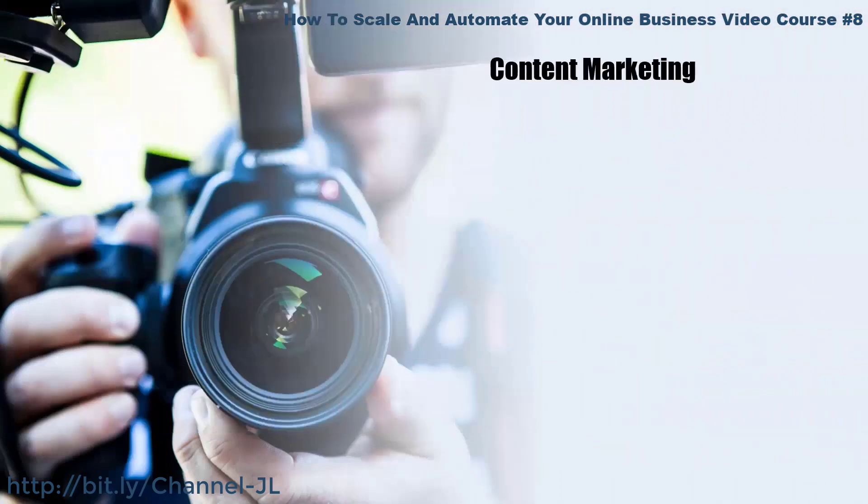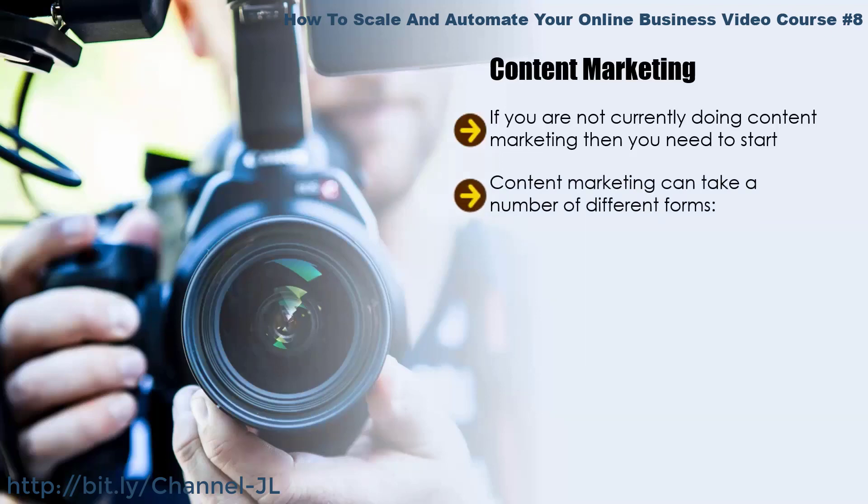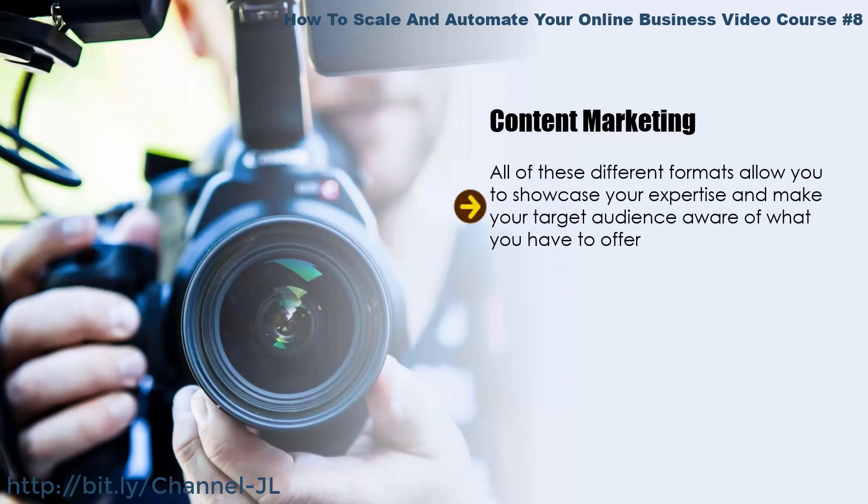Content marketing. If you are not currently doing content marketing, you need to start here. You will publish something of value on your website and other platforms to prove to prospects that you know what you are talking about. Content marketing can take many forms: blog posts and articles, videos, audios, podcasting, presentations, PowerPoint files or PDF documents, and social media posts. All of these formats allow you to showcase your expertise and make your target audience aware of what you have to offer. Start by adding valuable posts to your website, then use social platforms to spread the word further.